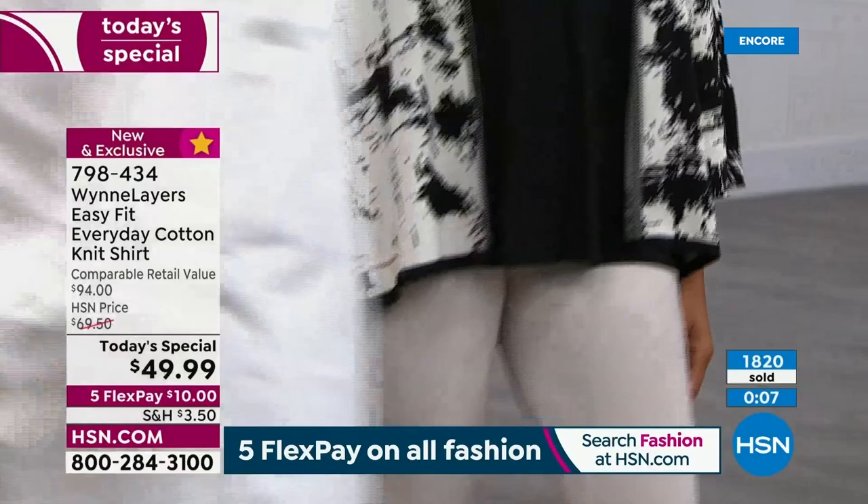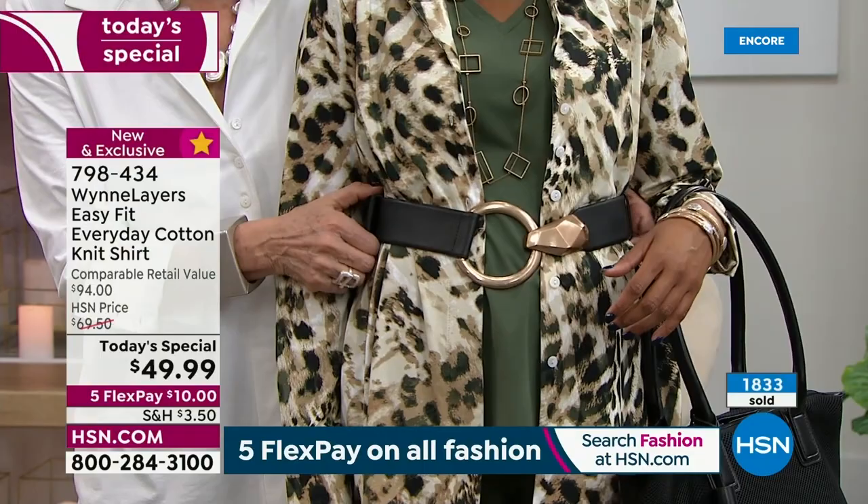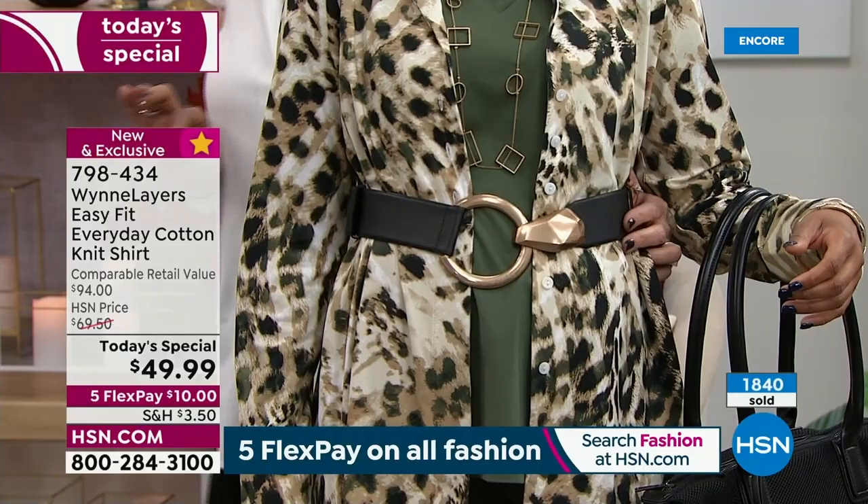I love this belted look. If you girls do not get this belt — it is so easy and it fits a myriad of sizes. Look at these looks: tucked in, no wrinkles. Excellent.